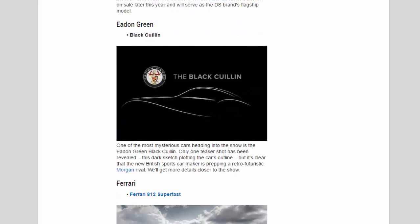Eden Green: One of the most mysterious cars heading into the show is the Eden Green Black Quielen. Only one teaser shot has been revealed — a dark sketch plotting the car's outline — but it's clear that the new British sports car maker is prepping a retro-futuristic Morgan rival. We'll get more details closer to the show.